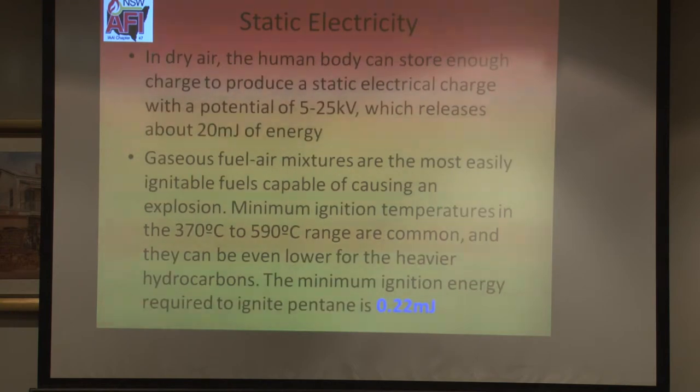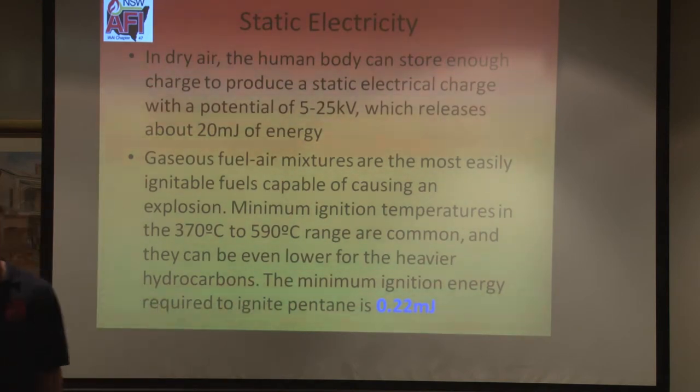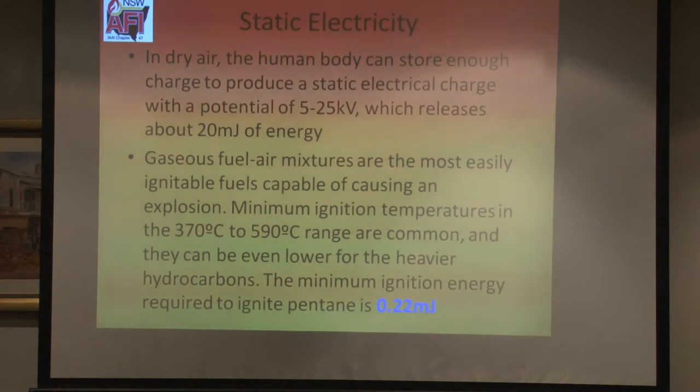In dry air, when you walk along and touch something, that can produce an electric discharge of 5 to 25 kilovolts — that's 5,000 to 25,000 volts — and that energy is 20 millijoules. Testing on normal pentane shows that to ignite it requires only 0.22 millijoules — a quarter of one millijoule. Think about that: a quarter of one millijoule is all that's required to ignite pentane. And pentane is the main component of petrol — so think about our ignitable all-purpose thinners.